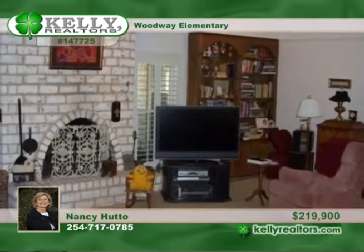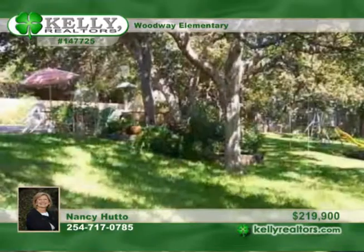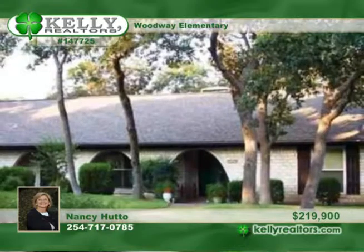Much of the house has been freshly painted. The gorgeous yard comes with a greenhouse, a sprinkler system, and an oversized two-car garage with a floored attic. See it in person with Nancy.